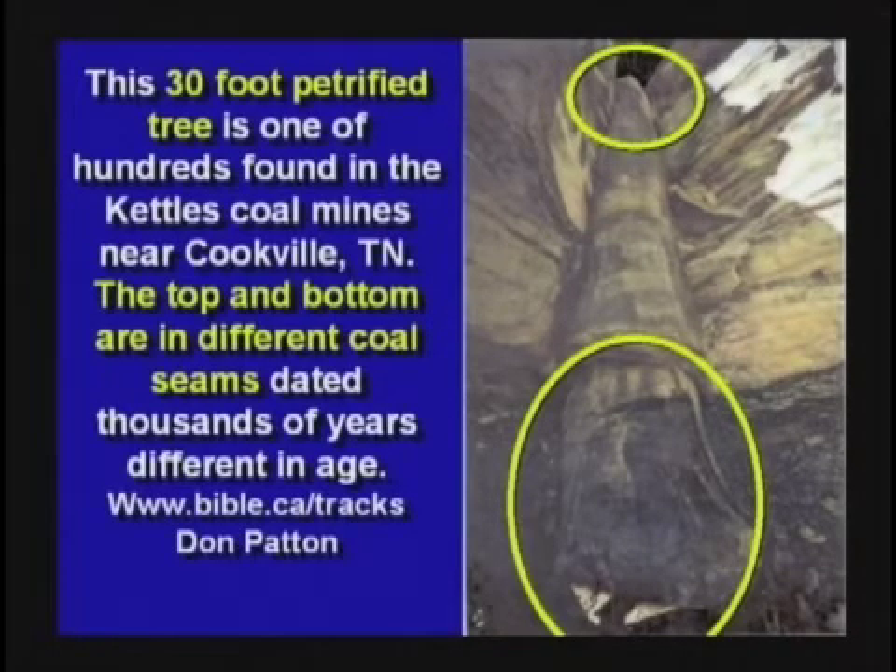By the way, why are coal seams generally found on top of layers of rock or clay? Wouldn't it be a pretty poor place to grow a forest? It ought to be on top of soil, don't you think? Polystrate fossils are found all over the world.